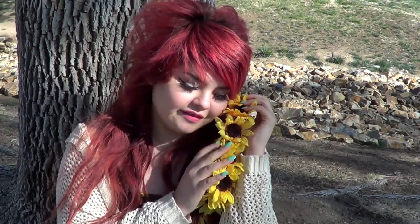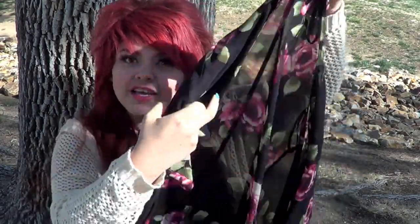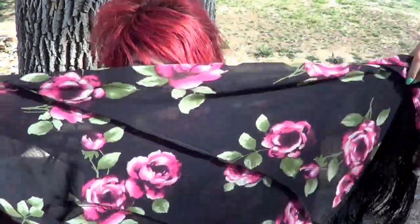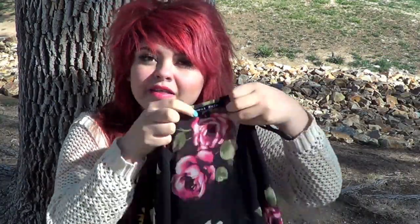Now on to some clothing favorites. Kimonos are my number one favorite spring and summer thing ever. If you guys haven't seen any of my spring lookbooks, definitely go check them out because you can see me rocking my little kimonos all the time. This one is from the Sweet Rain brand but I actually got it at Burlington.